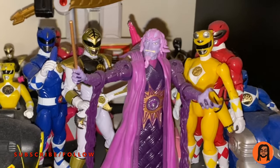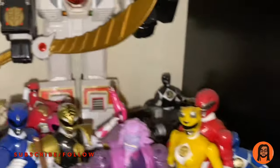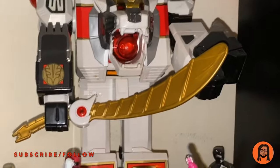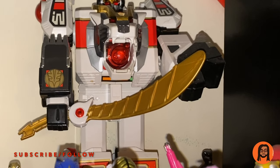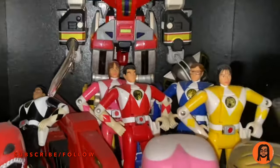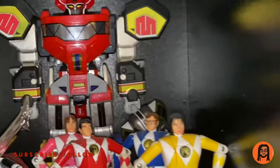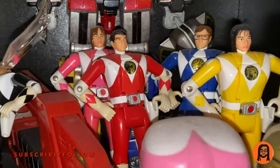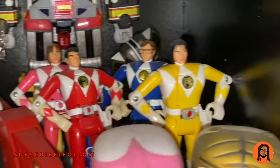The only thing I'm missing from the movie line is the Black Ranger, which I'm still searching for. I have the Power Rangers movie McDonald's figures in their zords — got them all, painted red. I have the legacy Tiger Sword right there. My Zack is falling over. These are all dusty. That is the legacy line megazord, which is dope — auto-morphing. This is the original lineup of figures from the 90s, the actual ones.